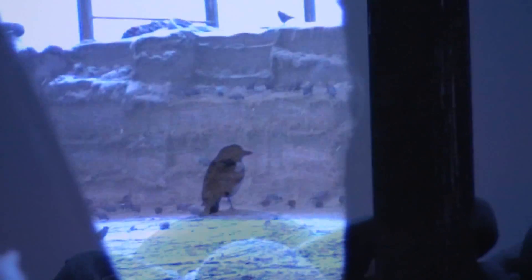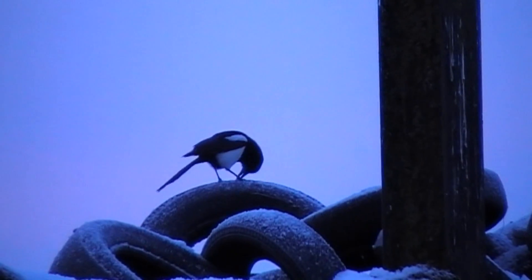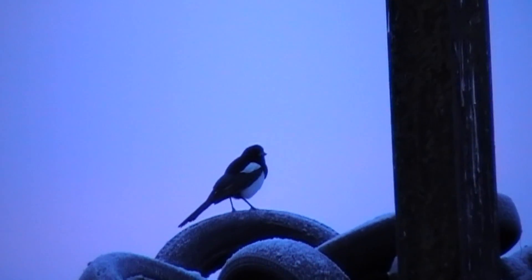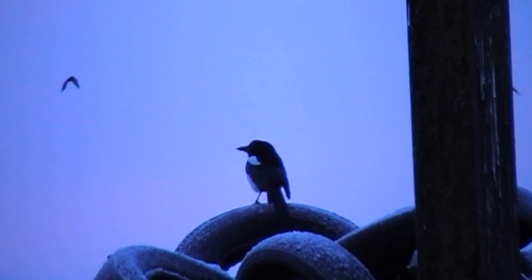Cold weather like this — especially prolonged cold weather — will usually concentrate quite wary birds like carrion crows and magpies into a farmyard, especially where there's a good food source. This gives an air gunner a much easier opportunity at them than you would get out in the open fields. The first bird in the morning is this magpie.